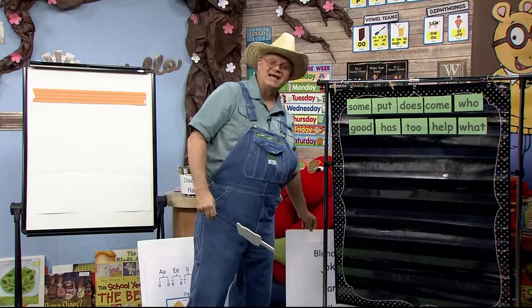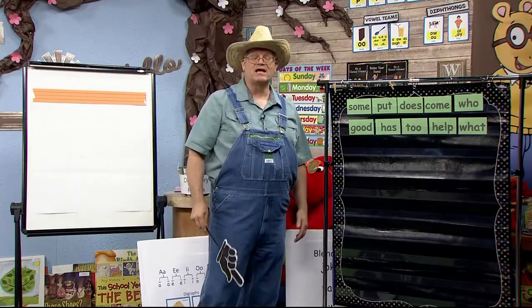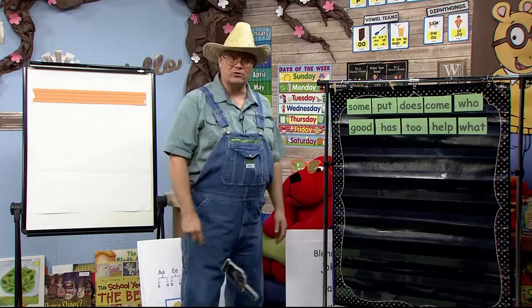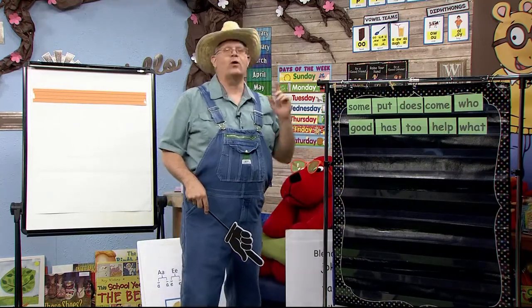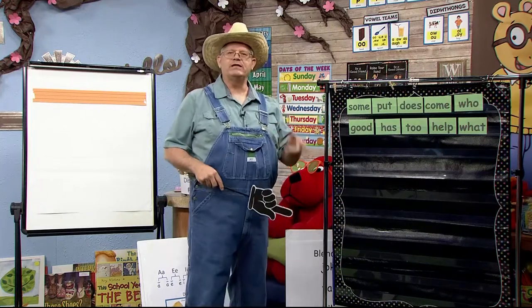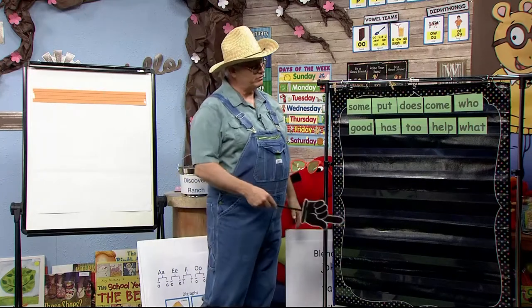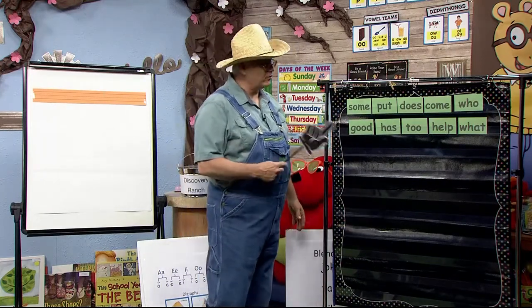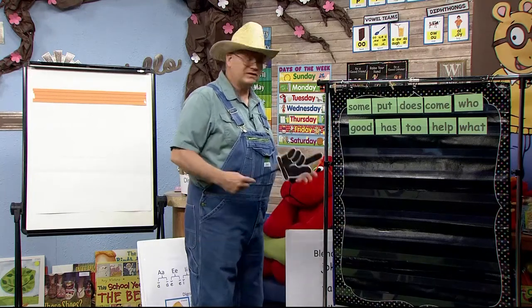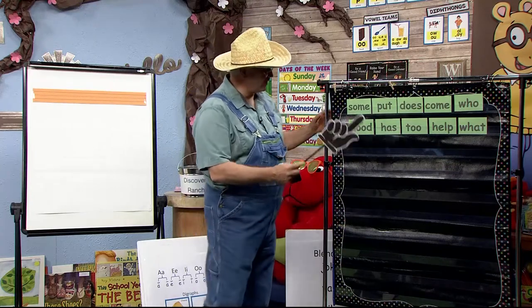Now it's time to do some sight words. Are you ready? Remember, when you learn sight words in your brain, when you see them in a book you'll say, oh, I know that word. Or if you need to write them, you'll know them too. We have 10 words that are new this week, but we've been learning these all year, so this is kind of a review. Are you ready? Let's go.